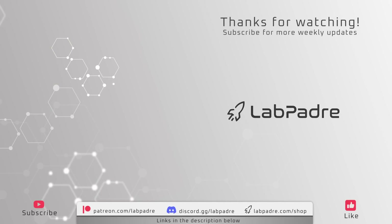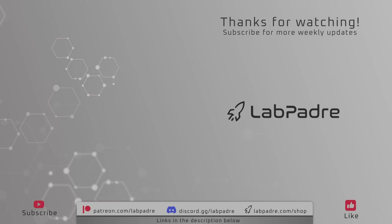And there you have it! Another SpaceX and Starbase weekly update with a splash of Blue Origin, brought to you by LabPadre. We'll see you next week, and thanks for watching.